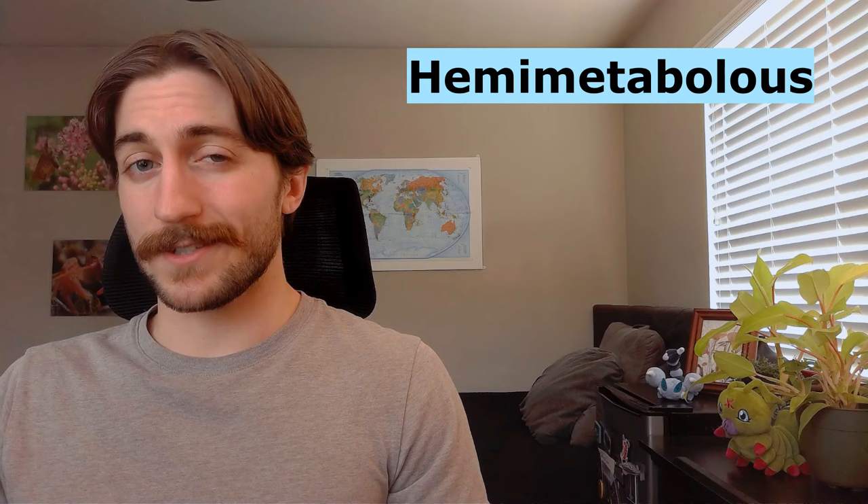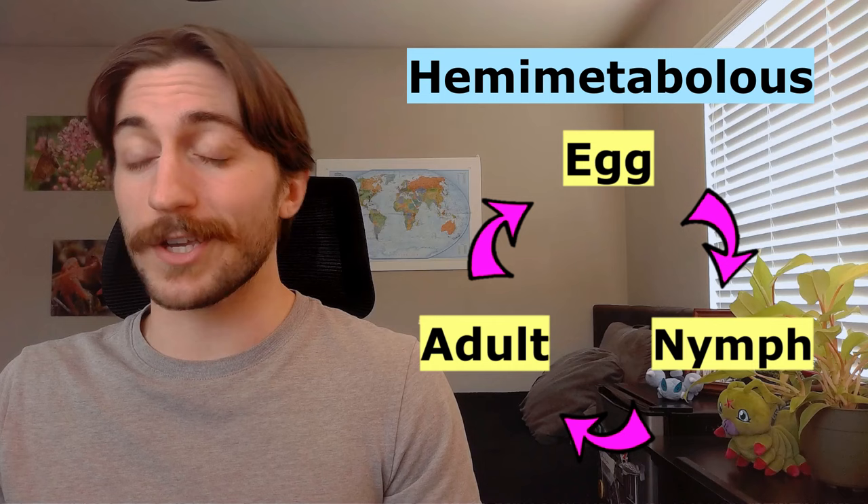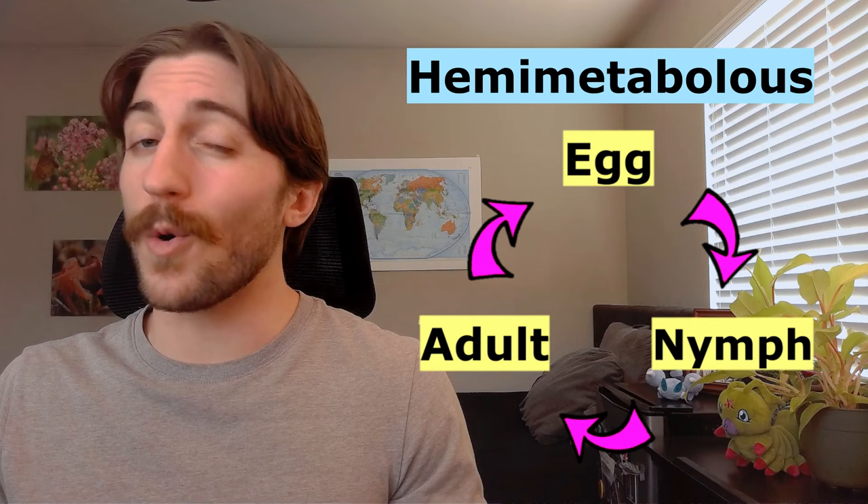Phasmids are hemimetabolous, which means they have an incomplete three-stage metamorphosis from egg to nymph to adult. The nymphs will look sort of like the adults, but they're always lacking wings. Though they sometimes lay their eggs in bark crevices or in stems, many phasmids will just drop their eggs down to the forest floor. At night, these eggs will hatch out and the little phasmids will make their way up the nearest trees to begin the cycle anew.